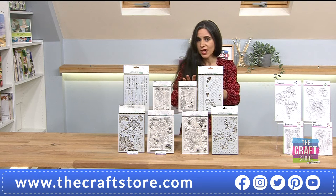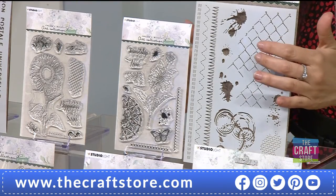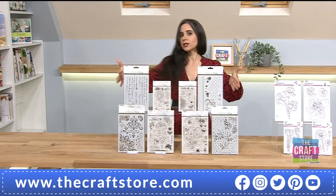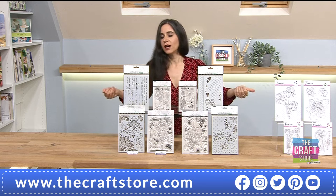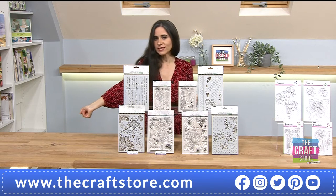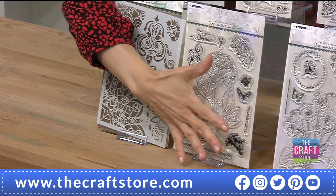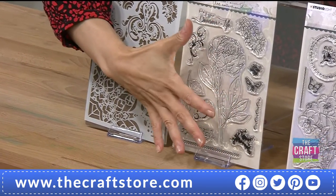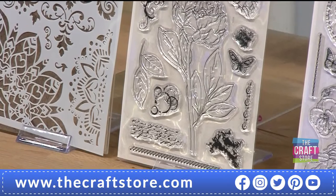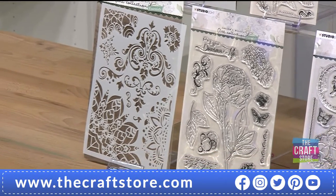Then there's another option — maybe you just want the dahlia and the grunge. I love that stencil. That's a three-pound saving, again £11.98. Then we have the peony and decorative — absolutely stunning. Look at the size of the stamp sets — my hand from top to bottom is just under eight inches, you can see about seven inches in there.